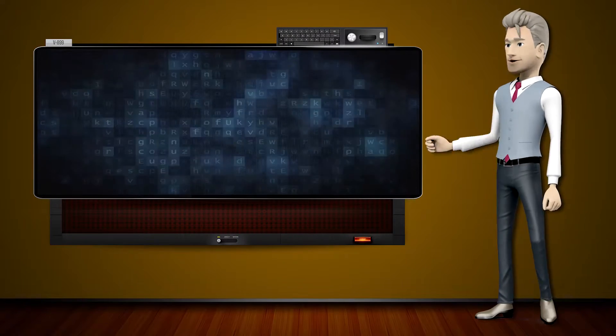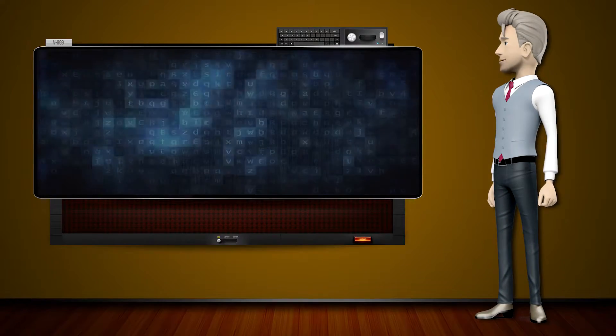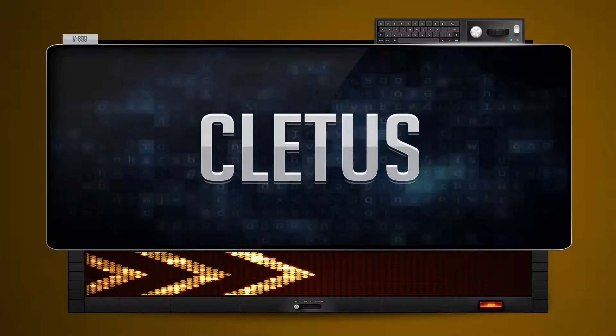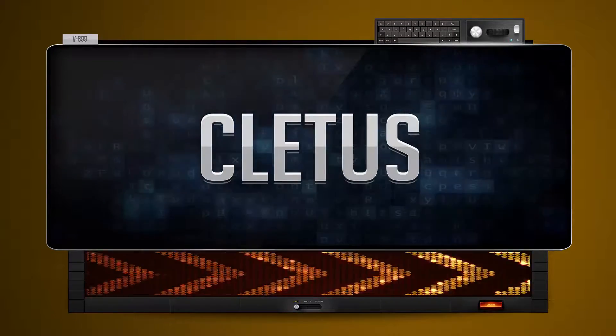Hi! The word machine is going to teach us how to pronounce words backwards. So what's the word of the day? Cletus. And how do you say that backwards? Saddle.